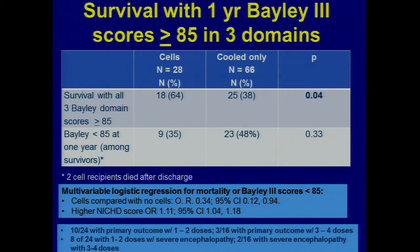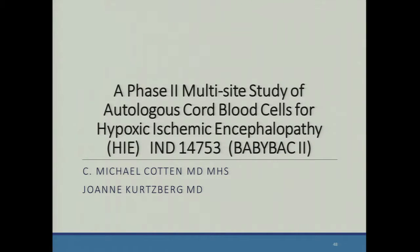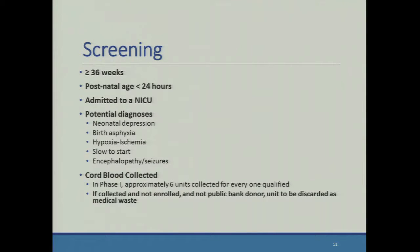Really hard to make a claim about a dose effect based on this phase one data. So now we're on to phase two. The study design: we're going to give two doses in the first 48 hours. It's a multi-site trial. Our primary outcome is one-year outcomes at 12 to 16 months — Bayley scores in three domains. We're going to ask for funding to bring these kids back at two years for a more legitimate neurodevelopmental outcome assessment.